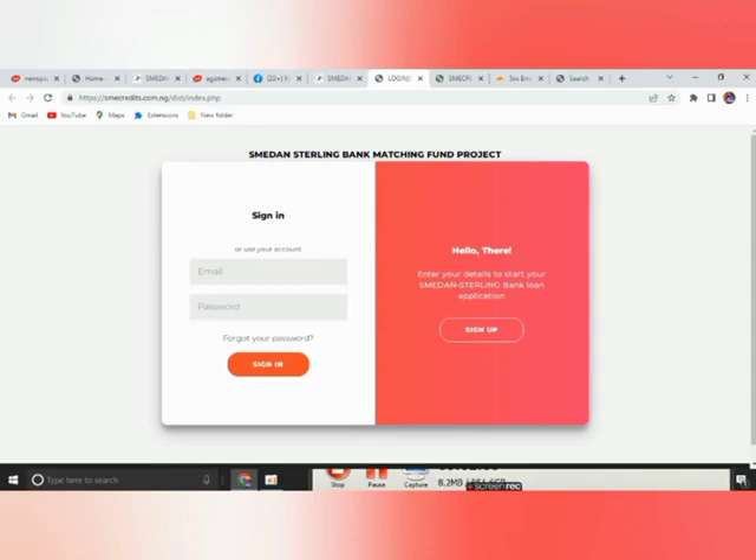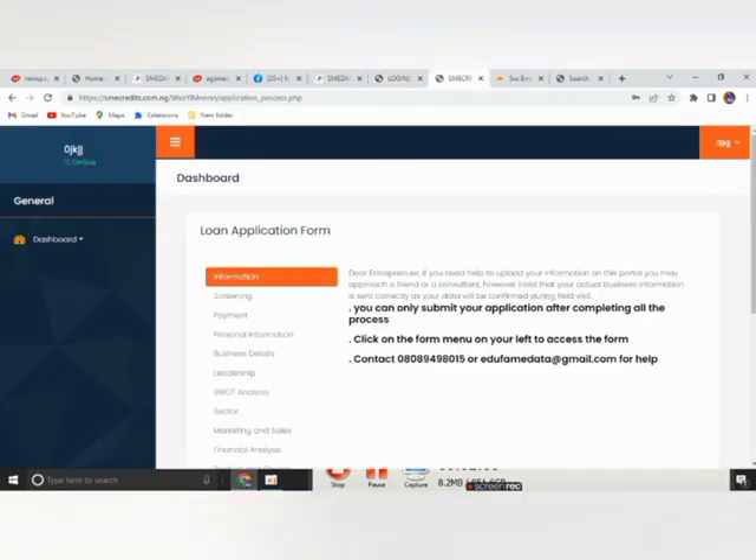Once you log in, you will see your dashboard. As you can see, it shows: information, screening, payment, personal information, business details, leadership, source analysis, and the rest of them.